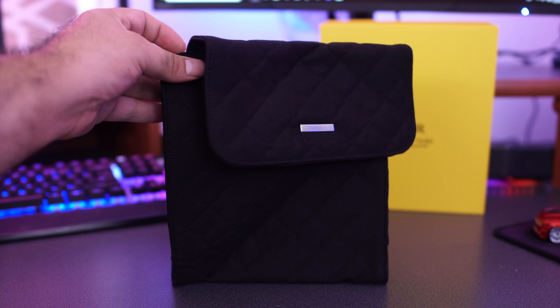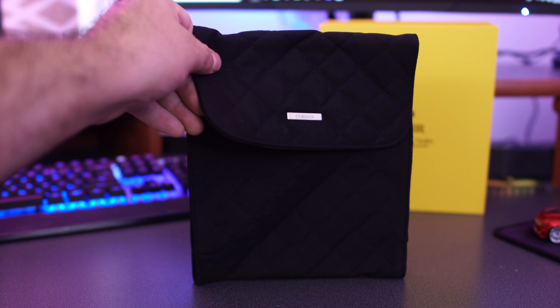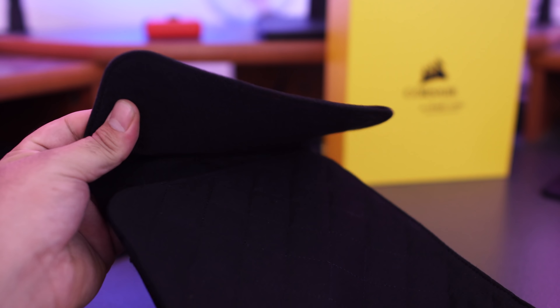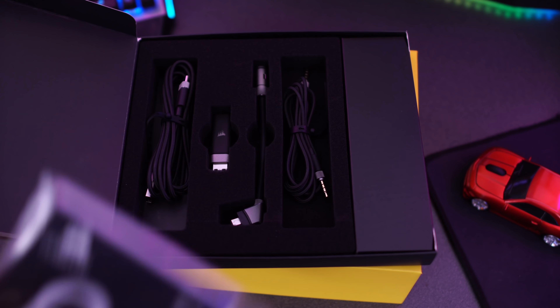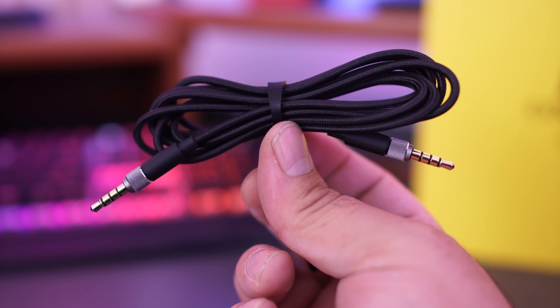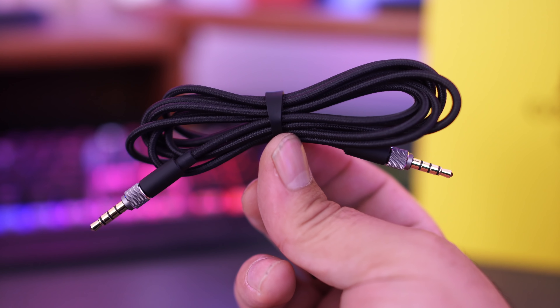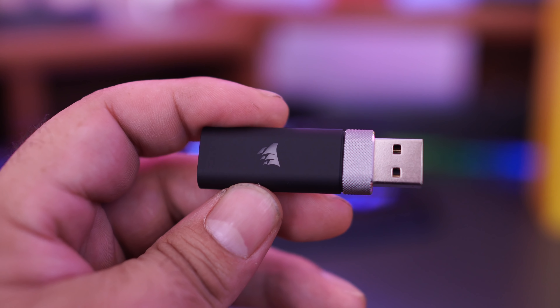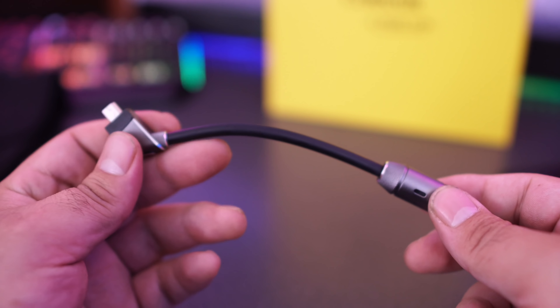You also get a nice carrying case — it looks really nice, has a magnetic seal, and you can take care of the headphones if you're carrying them to people's houses. It'll fit the rest of the stuff that comes in the box as well. Inside the box you get a gold-plated 3.5mm cable on both ends and the USB dongle for the wireless.